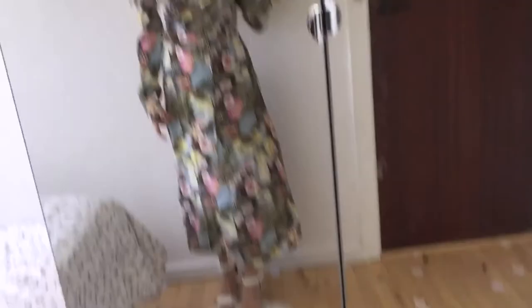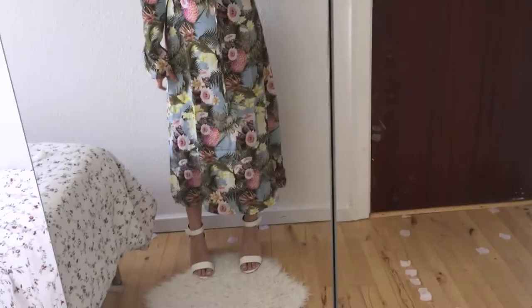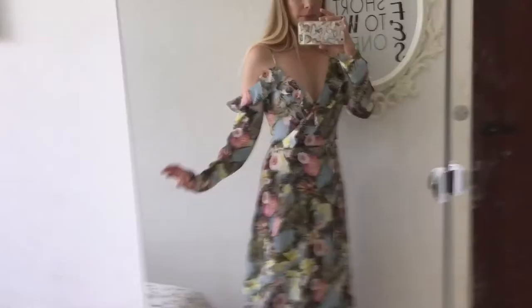What do you think about it? Do you like it or hate it? What do you think about the sleeves? I like this tropical print so much. And I think even though I'm quite short, it makes me look taller. I truly, truly like it.